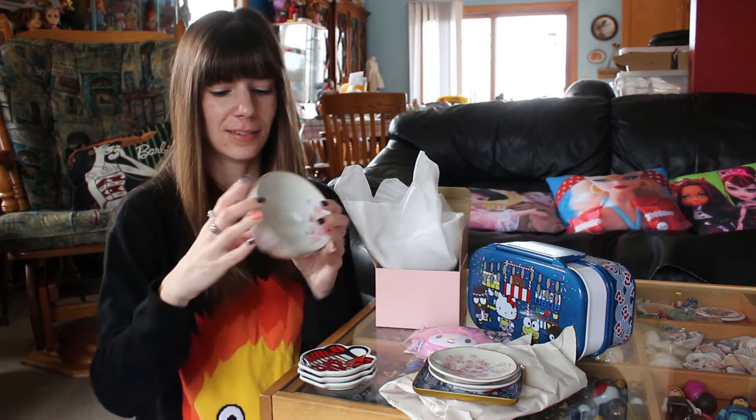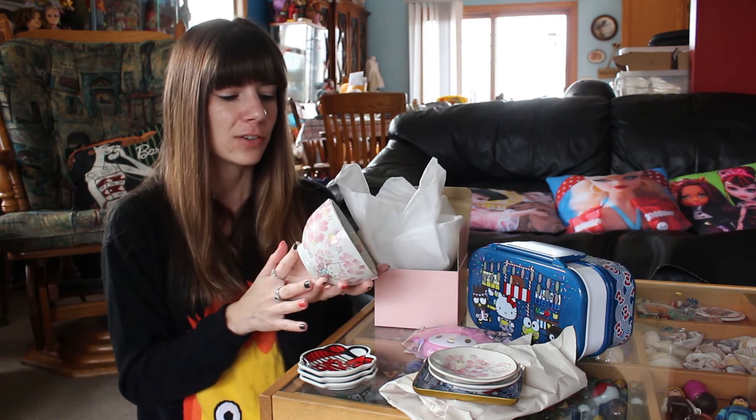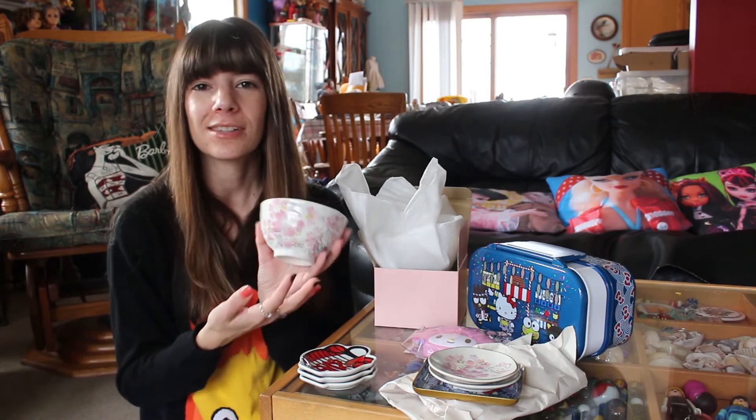I just adore this theme for Hello Kitty. I love that this isn't white — it's like an off-white, eggshell sort of thing, and I love the colors that they chose.